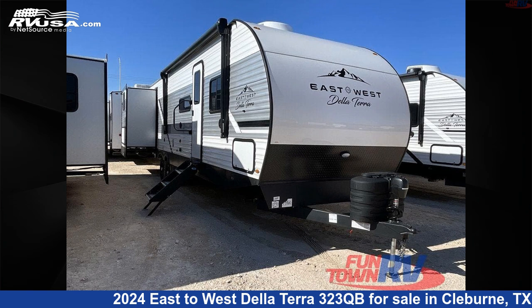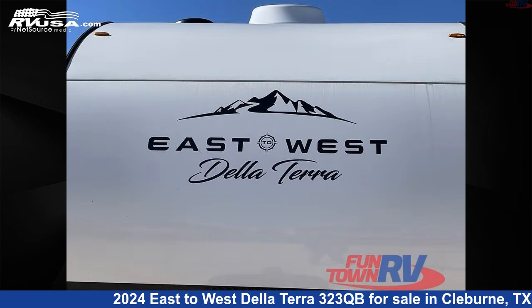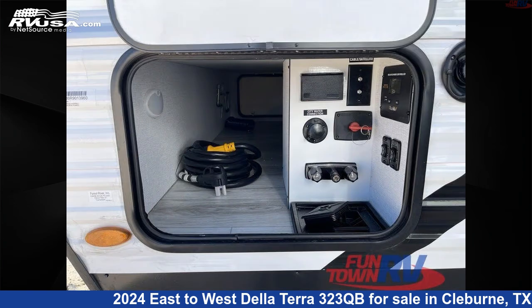This 2024 East to West Delaterra 323QB is a travel trailer RV. It is located in Cleburne, Texas, 76031 and is offered for sale by Funtown RV, Cleburne.